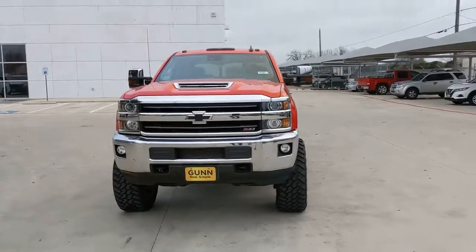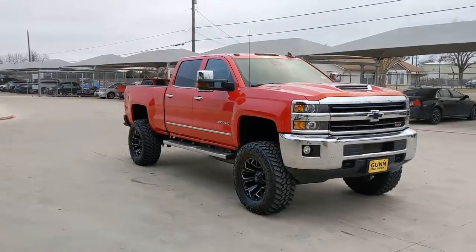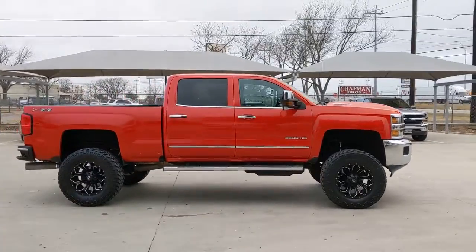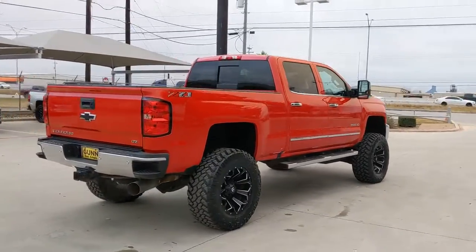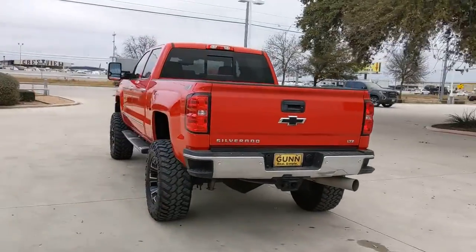You will be amazed by this 2019 Chevrolet Silverado HD with less than 35,000 miles on it. Make the most of every drive when you travel in modern style and comfort. Sculpted lines and a quiet cabin soothe your mind while the latest safety and infotainment tech keeps you secure, focused, and entertained. All you need to do is relax and enjoy the ride.